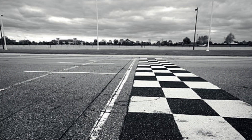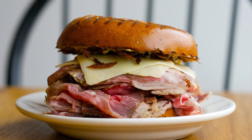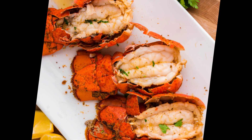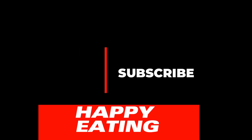And there you have it, folks! Our culinary journey through the top 10 must-try foods in Boston, Massachusetts. We hope you enjoyed this gastronomic adventure and feel inspired to explore these incredible food spots. If you enjoyed this video, don't forget to give it a thumbs up and subscribe to our channel, Food Fanatics, for more exciting food adventures from around the world. Until next time, happy eating!